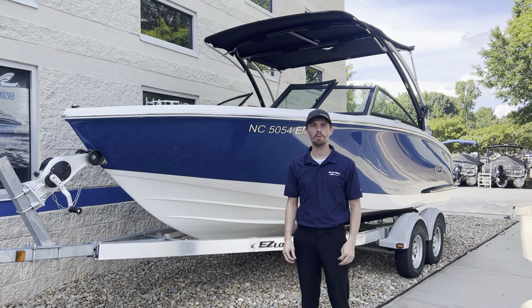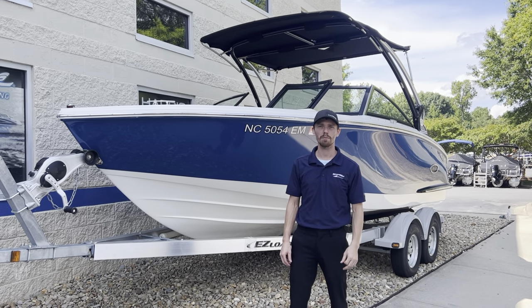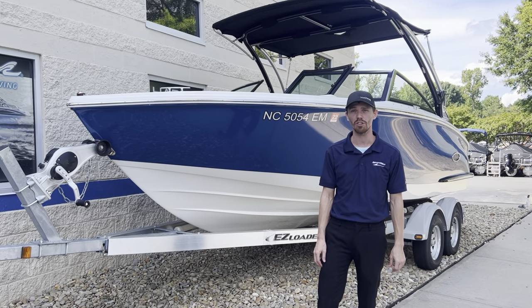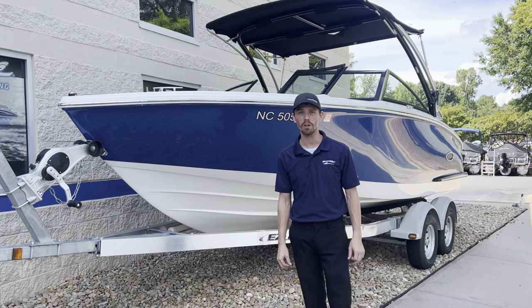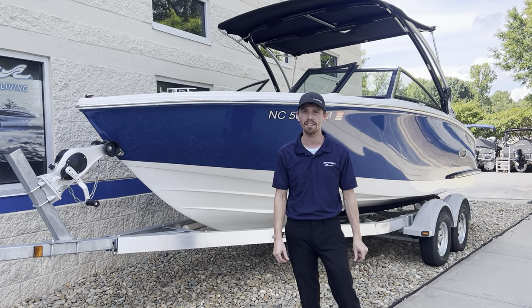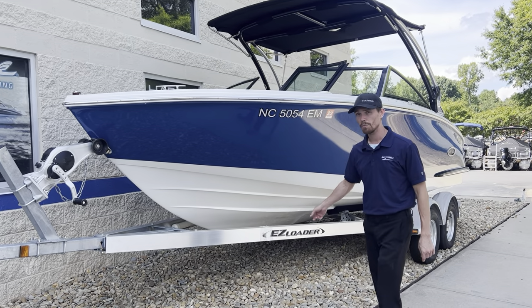Hi guys, my name is Chad Malloy with Lake Norman Marine Max. Today I'm going to be showing you the 2018 Cobalt CS22 powered by a 240 horsepower Volvo Penta. It has 148 hours on it. It does not come with this trailer.